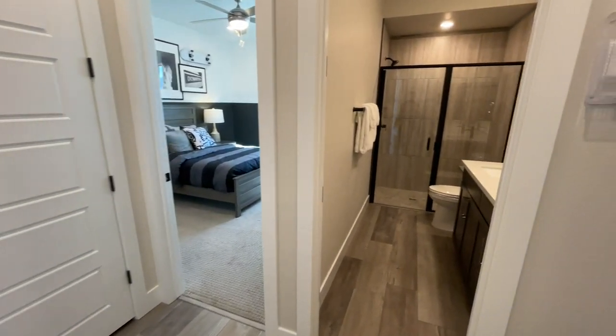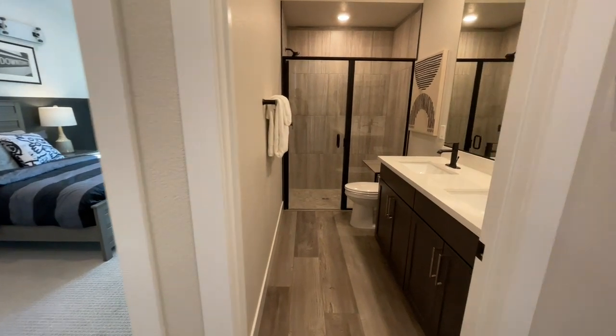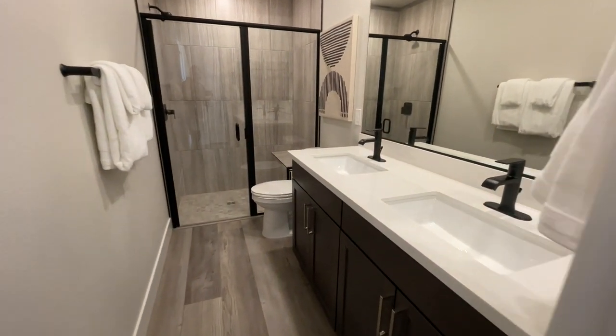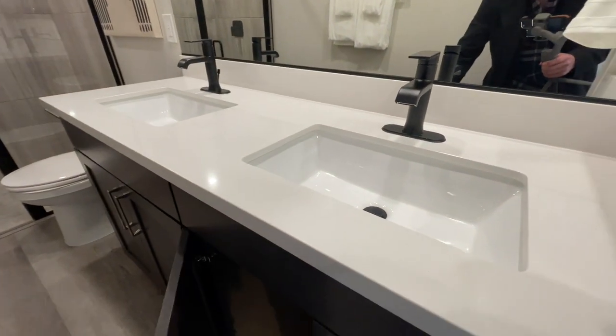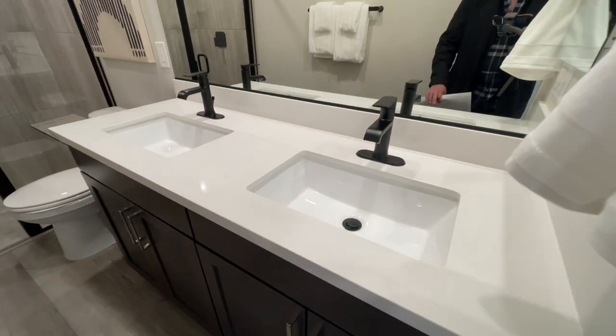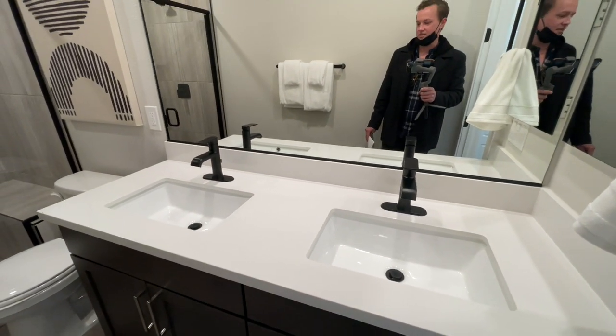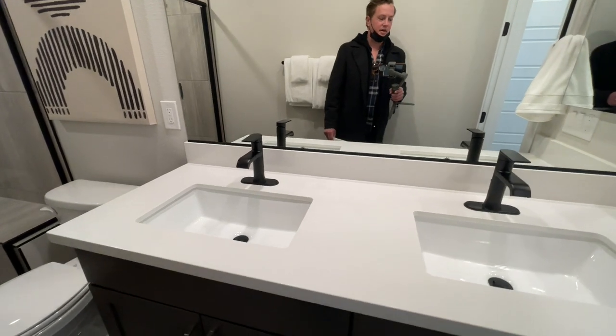I'm already in love. So we have upgraded flooring — pretty much everything you see in here is an upgrade. Right here we have our vanities. Standard bumper, but I really like the sink and the hardware. Really nice undermounted sinks.